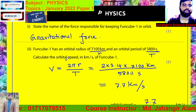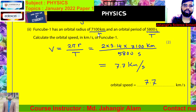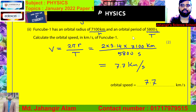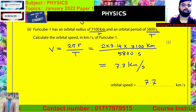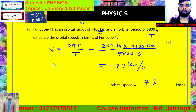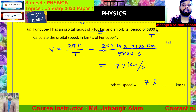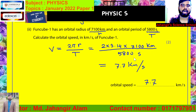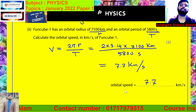Question C2. Funcube 1 has an orbital radius of 7,100 kilometers and an orbital period of 5,800 seconds. Calculate the orbital speed in kilometers per second of Funcube 1. We know the formula for orbital speed: v = 2πr / T. So, 2 × 3.14 × 7,100 km divided by 5,800 seconds equals 7.7 kilometers per second. So the orbital speed is 7.7 kilometers per second.